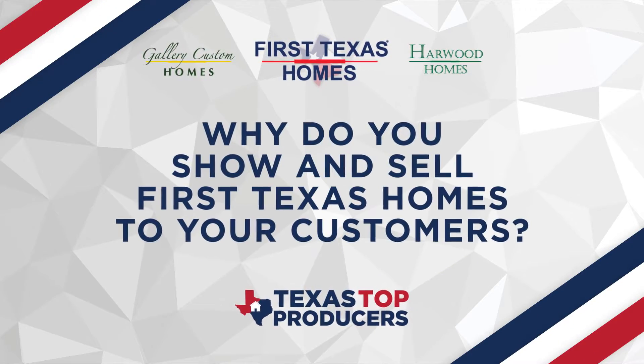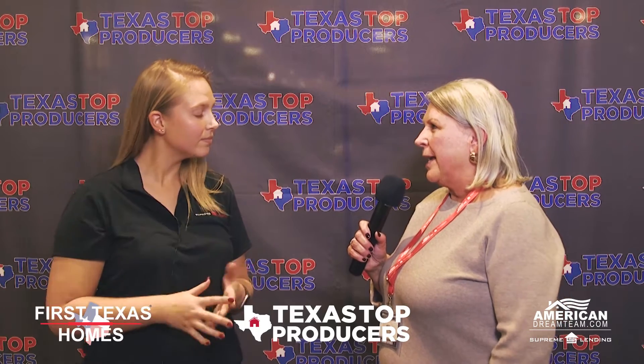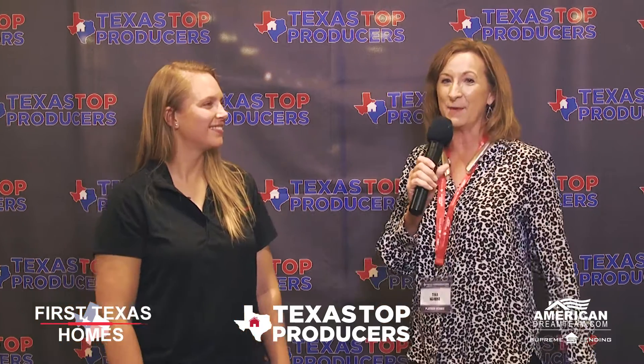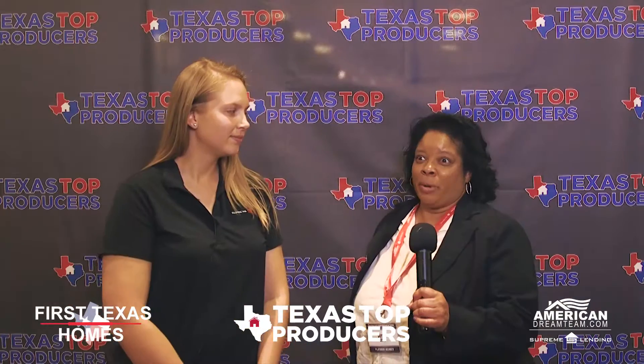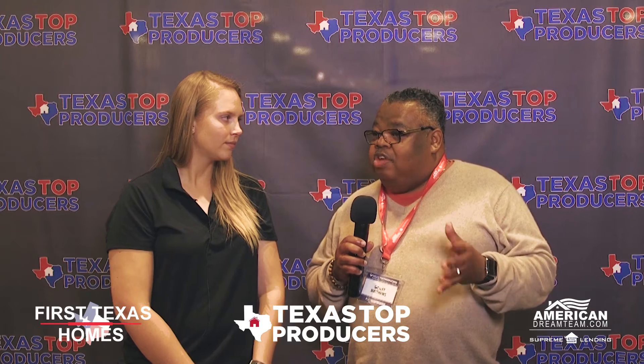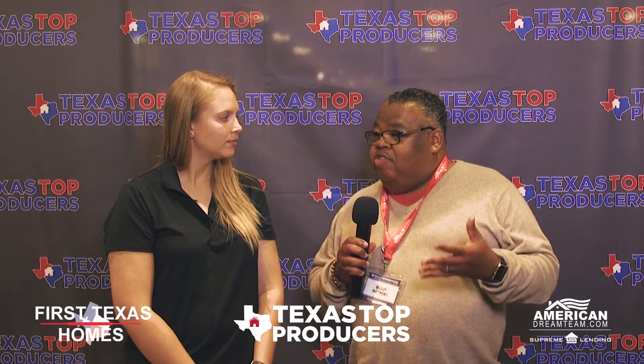Why do you show and sell First Texas Homes to your customers? Well, the quality is wonderful and the sales team is always helpful at their model homes. My clients have been happy with the process. They're one of my favorite builders, of course. Because I recommend them for the big rooms. They have such a reputation out there in terms of how they build homes and how flexible they are.